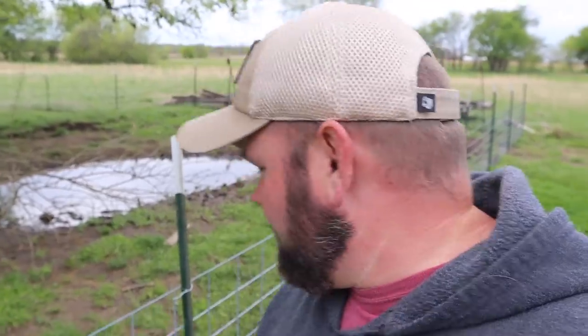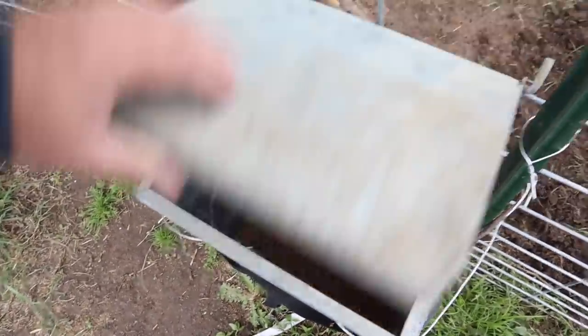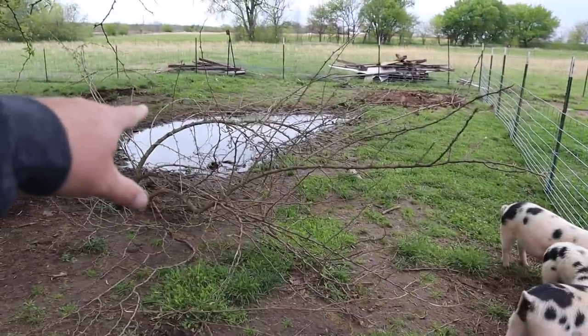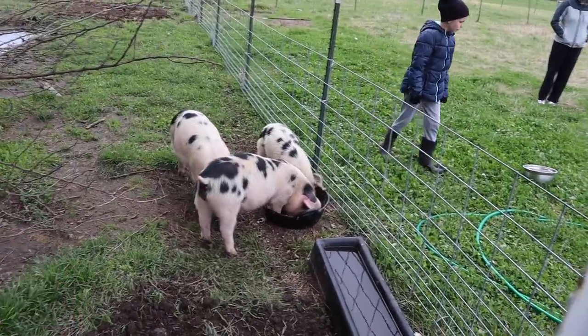The pigs like their new little trough thing I got for them. Brandy says it stinks out here. We've been raising pigs for going on seven or eight years now — they always stink. They're going crazy over the scraps. I'm going to check their food, see how much they ate today. It was 31 degrees this morning, so it's been cold. They ate about a quarter of it — that was 50 pounds, so they probably ate 15 pounds or so.